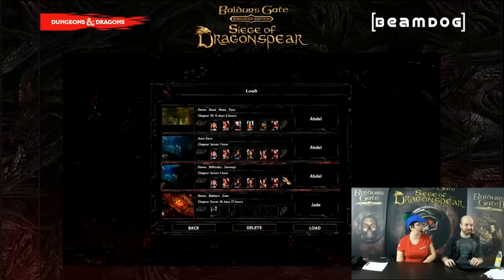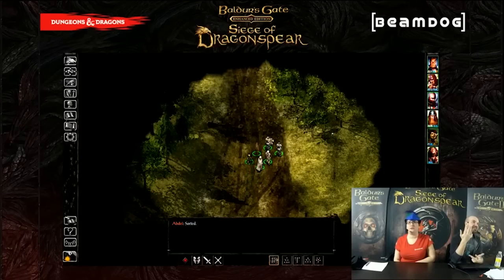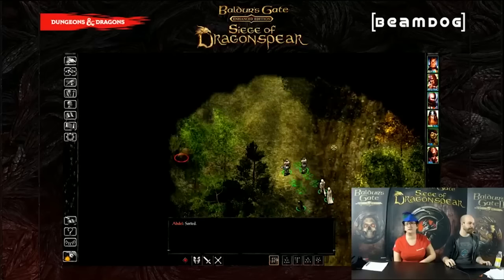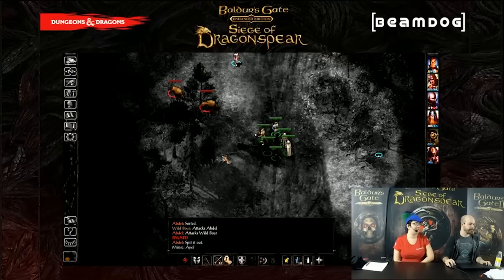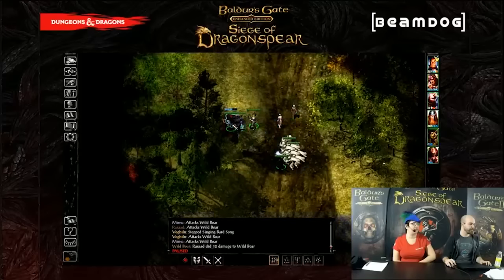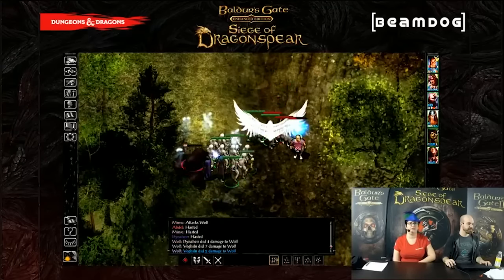There was a question about how many wilderness areas we have — there are at least seven, and we added even more after our initial pass on the game because playtest feedback was that the game felt a little too linear and channeled. Just like in the original Baldur's Gate, we've got random people wandering around in the wilderness who you can occasionally meet — just to say hi, or maybe give you a little information about what's happening in the world.